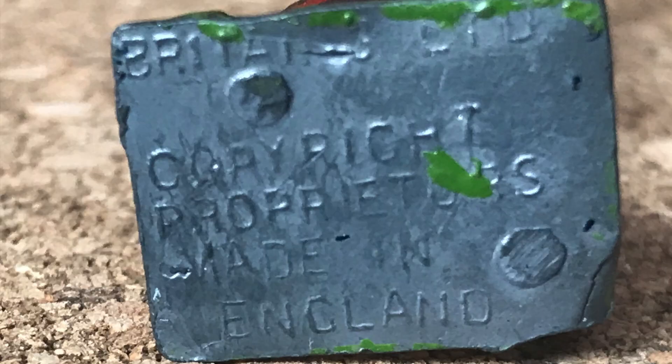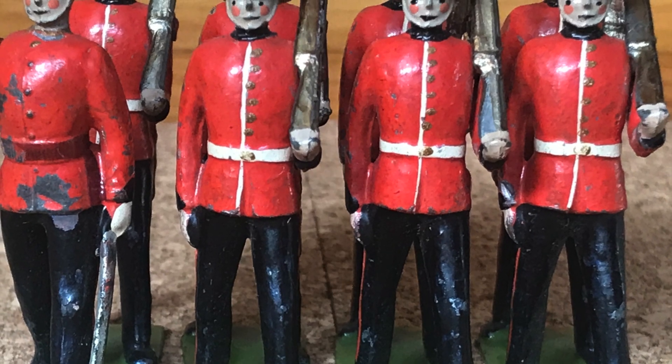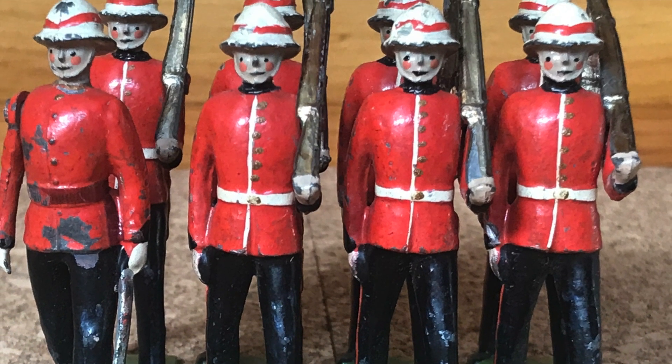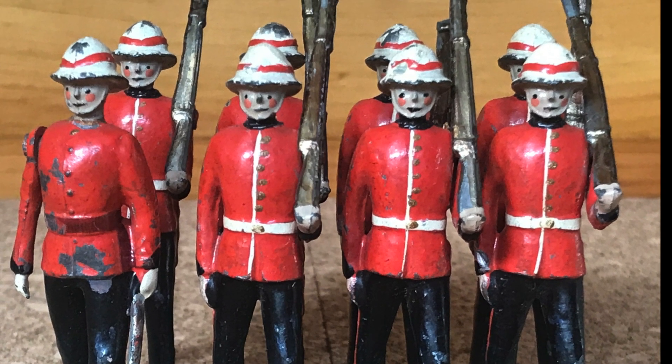I know I've mentioned this before, but would it kill Britons to look at its molds from the past and see if it has regiments like the RCR kicking around? Maybe even do a survey to see if there is enough interest in doing castings or sets of its pre-war figures as a gesture to collectors.